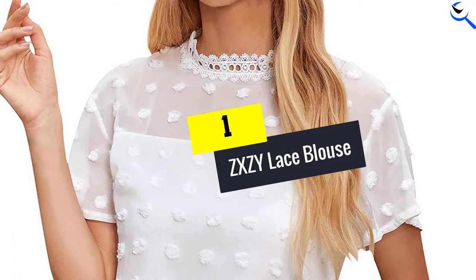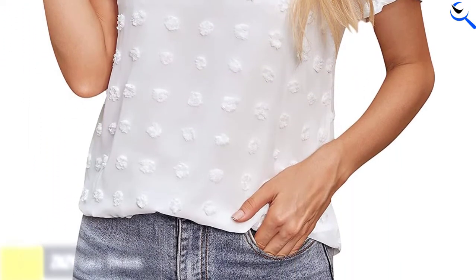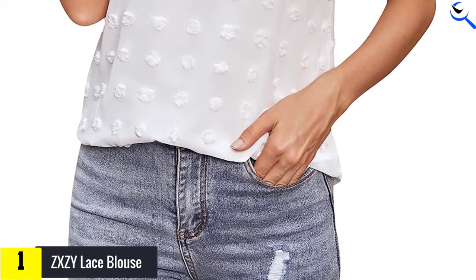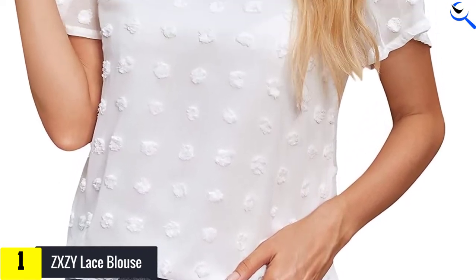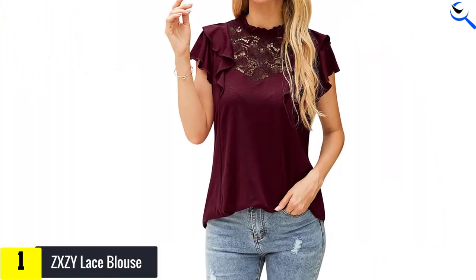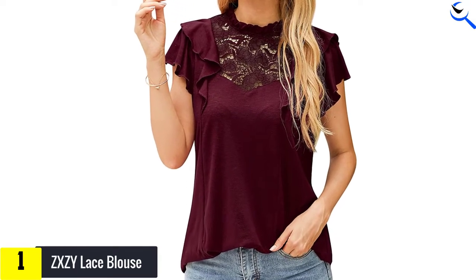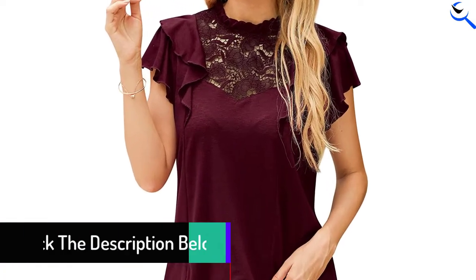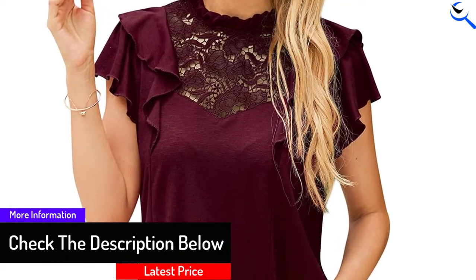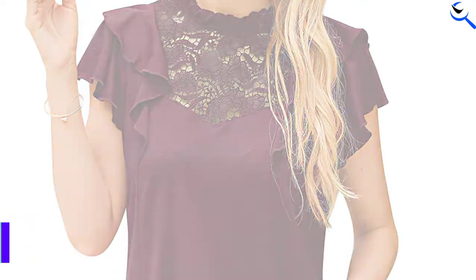And finally at number 1, we have the ZX-ZY Lace Blouse. The ZX-ZY Women's Lace Blouse comes in 35 different colors and styles, with long sleeve or short sleeve options and lace detail. With such a variety, you only need to look at the ZX-ZY Women's Lace Blouses to be spoilt for choice. These blouses are suited for casual or possibly evening wear. They are not fitted but are boxier, making them highly comfortable to wear.